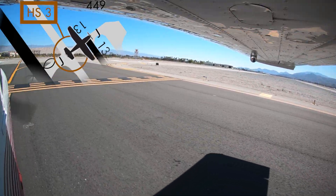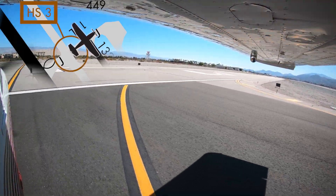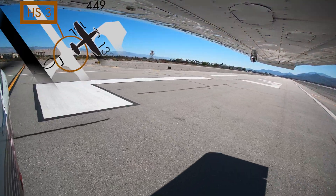In addition, taking a minute while en route to go over all possible taxiway routes to your intended destination on the airport will help eliminate surprises after landing.